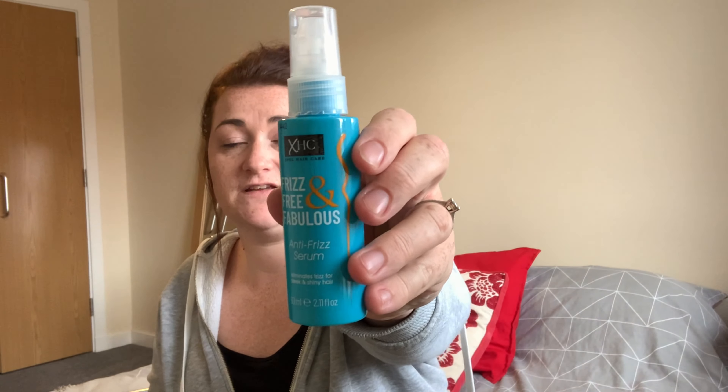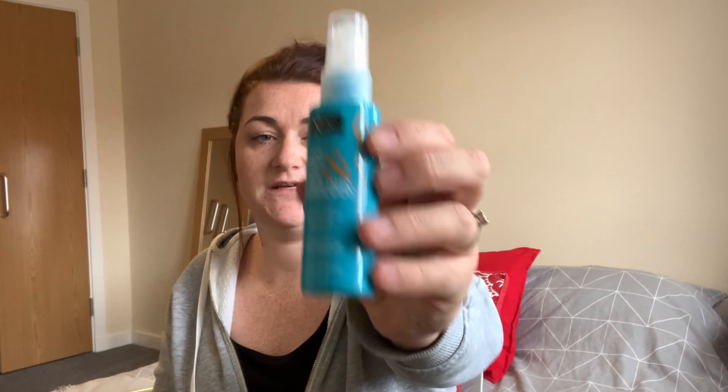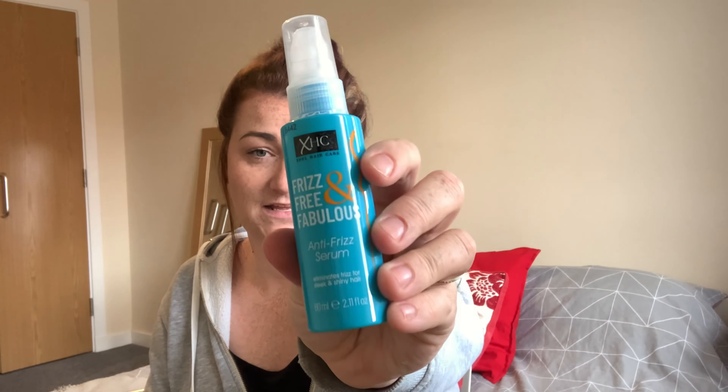I recently got my hair done and I'm trying to curl it more, but when I brush through the curls it gets really frizzy because I have naturally frizzy, bushy hair. So I picked up this Frizz Free and Fabulous anti-frizz serum — I can put it on damp, wet, or dry hair. I'm thinking once I've curled it and brushed through I can put it in my hair to stop it frizzing out. It was only a pound so it's worth trying, and if it works I'll look for better ones. Any recommendations are welcome!